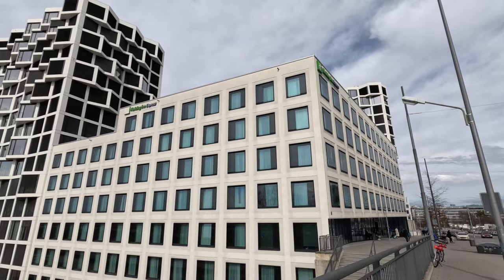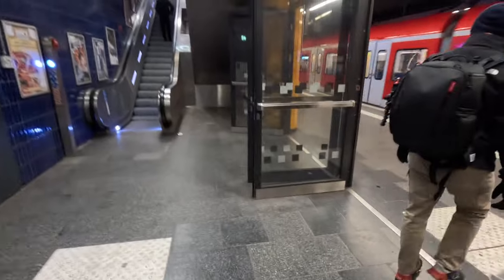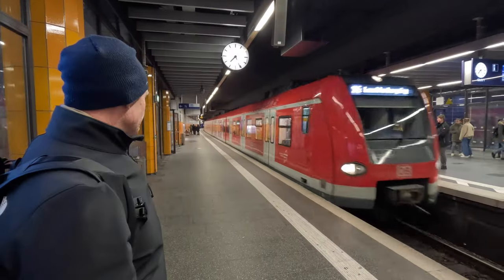Good morning — we're at our S-Bahn station right underneath our hotel, about to catch the train to Nymphenburg Palace. We've been using Munich's public transport for the last three days and it is phenomenal: clean, efficient, and very regular. The bonus is that we don't really have to pay for it since we purchased the 49-euro Deutschland-Ticket, which lets you use public transport in any city in Germany. We're essentially getting around Munich for free, since the ticket already paid for itself when we used it in Cologne last week.